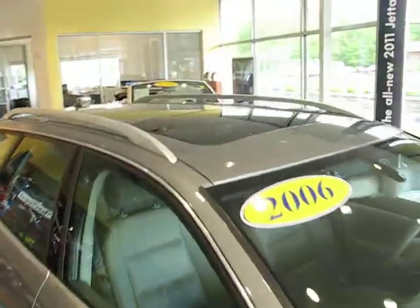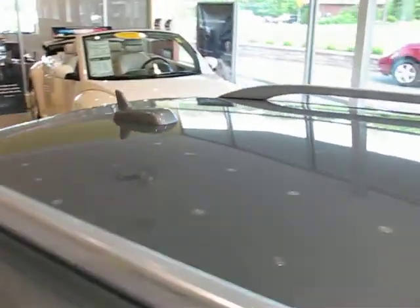Alright, you've got a power tilt-slide sunroof, these nice polished aluminum roof rails, and a body-matched antenna. Excellent car.